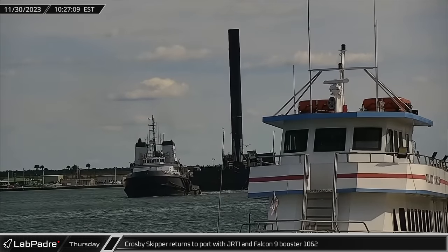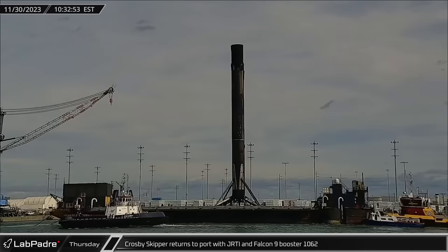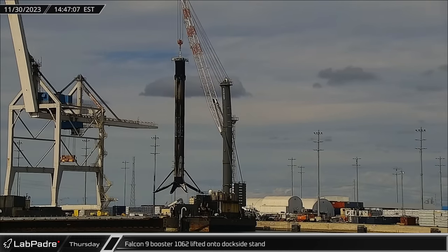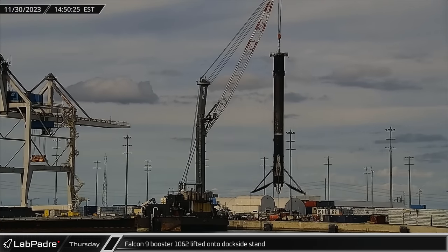Crosby's Skipper and Just Read the Instructions made it back to port with Falcon 9 Booster 1062 on Thursday. The Falcon 9 booster was lifted onto the dockside stand for stowage just a few hours after its return to port.